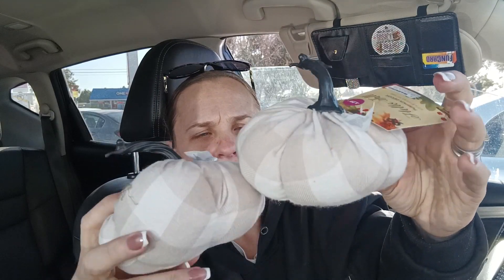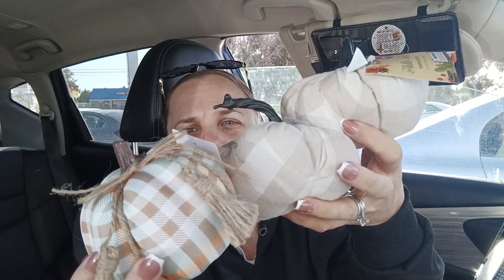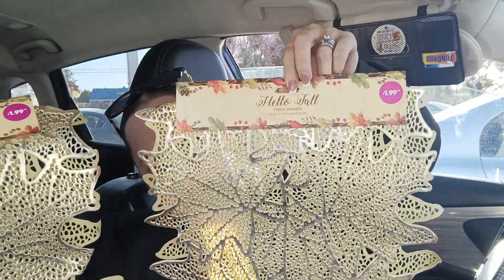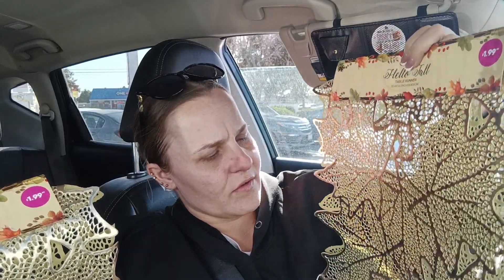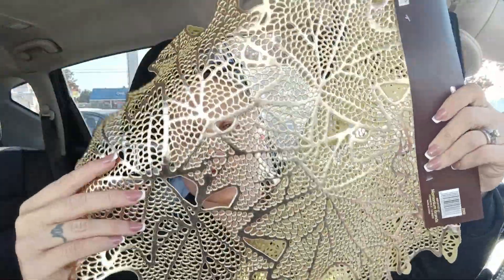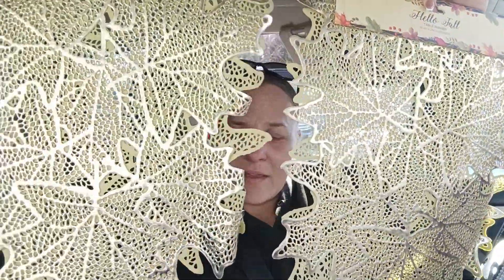I got these white cream-ish plaid pumpkins to go along — also $1.29. Then I got table runners to go on top of the tablecloths; these were $1.99, fall table runners that look like leaves and gold. These are going to go on top in the middle of the table.